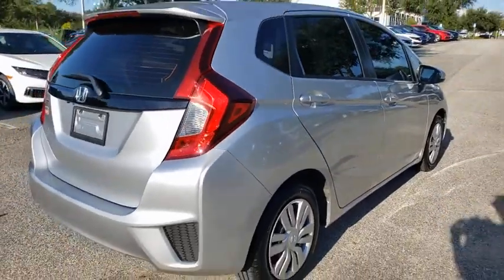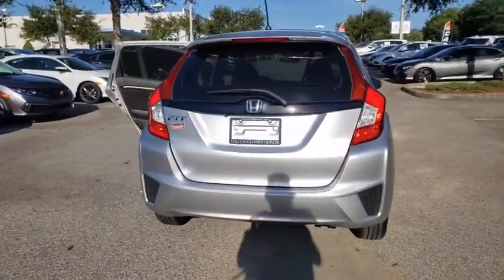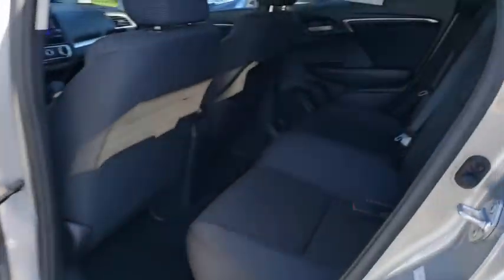Here are some of this vehicle's great options: backup camera, anti-lock braking system, steering wheel audio controls, keyless entry, traction control, stability control, Bluetooth, power steering, adjustable steering wheel.